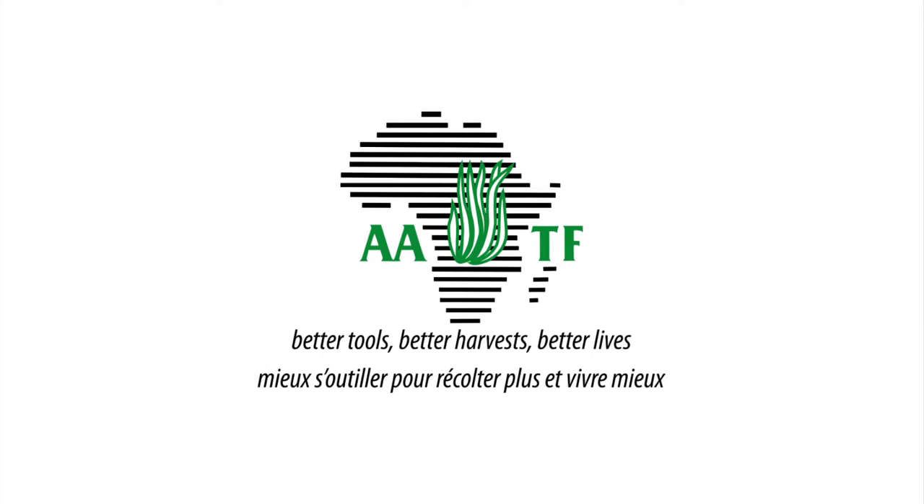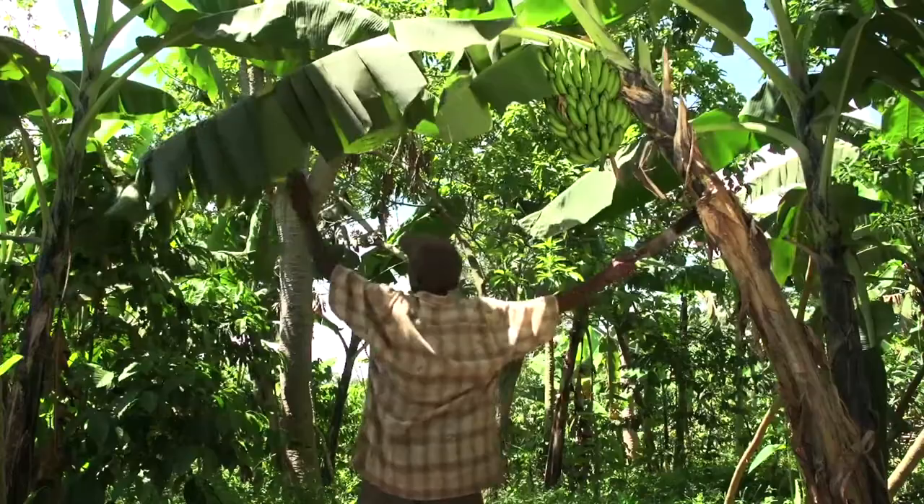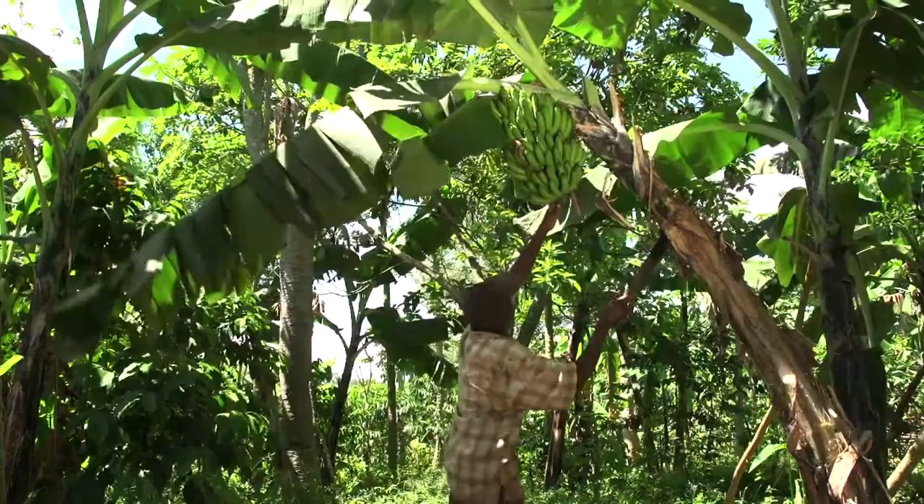And that's where the idea of the foundation came up — an organization that would broker relationships between the big companies that have proprietary technology and those countries that want access to these technologies for their smallholder farmers. That was the original reason why USAID came together with the Rockefeller Foundation to help get AATF going about 10 years ago. Today, we are involved in 10 public-private partnership projects across 60 organizations in 10 countries that offer great potential for economic and health improvement of the farmers and their families.